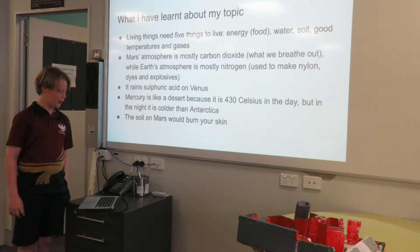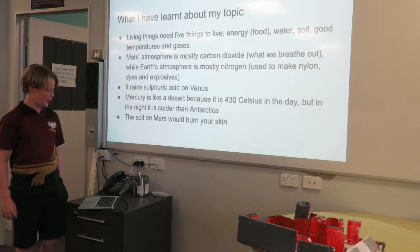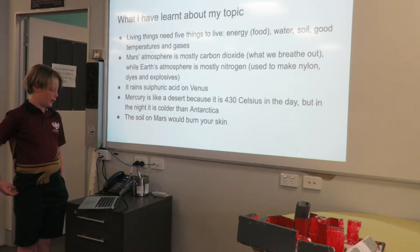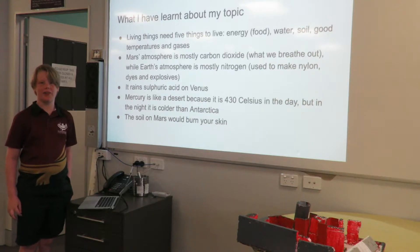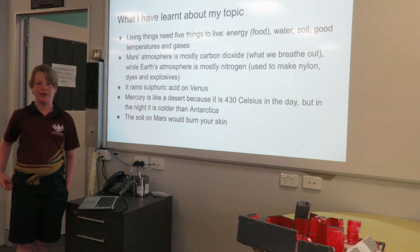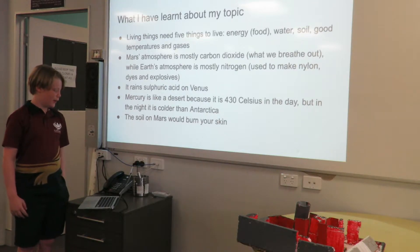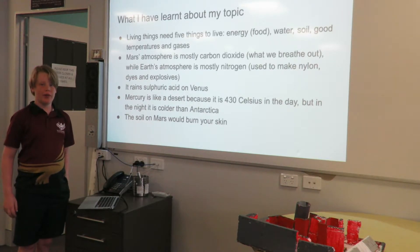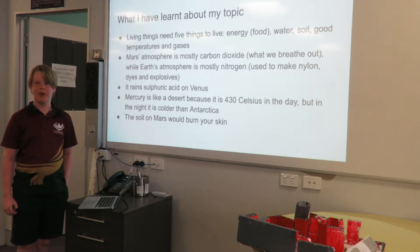Mars' atmosphere is mostly carbon dioxide, which is what we breathe out, while Earth's atmosphere is mostly nitrogen, which we use to make explosives, dyes, and nylon. It rains sulfuric acid on Venus, so that's one of the reasons why I didn't choose it — it would just melt astronaut spacesuits. Mercury is like a desert because it's around 430 degrees Celsius during the day, but at night it's colder than Antarctica. And the soil on Mars would burn your skin.